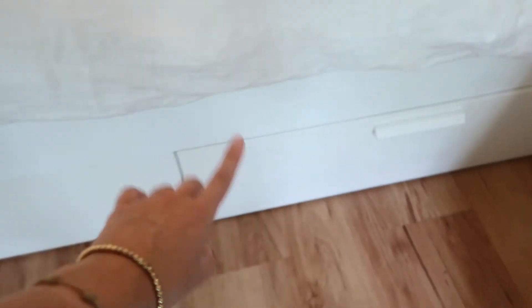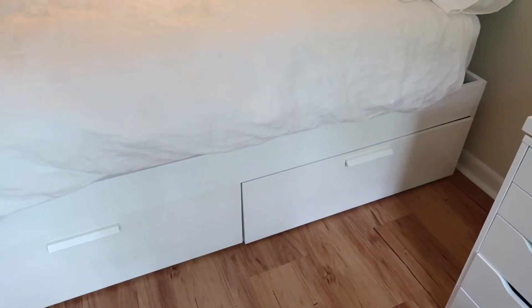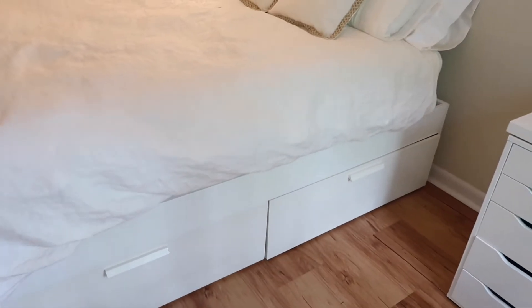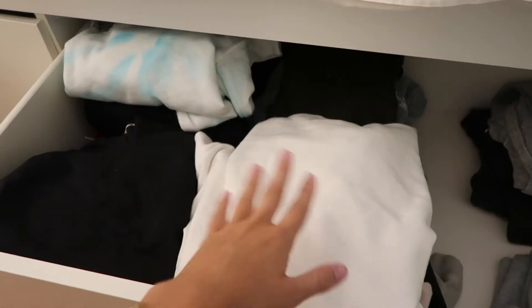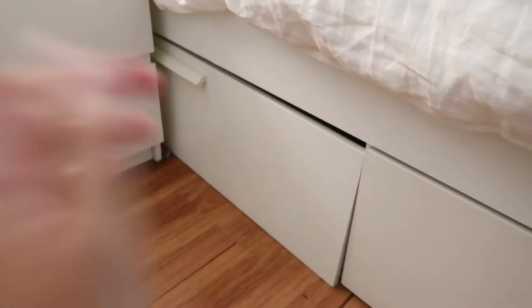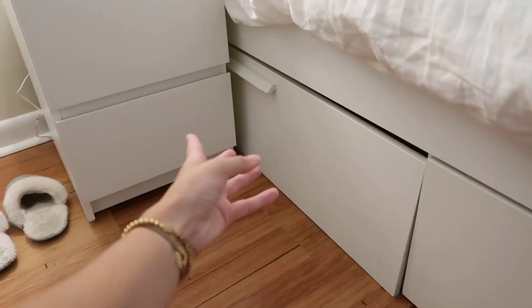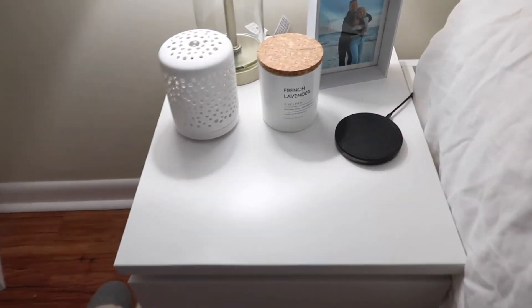This bed frame with the drawers was my roommate's and she gave it to me because she didn't need it in her new room — I'm not sure where she got it but I'll link it down below. On the other side, these four piles are all my sweatshirts and sweatpants. This drawer is empty because I have a nightstand blocking it, but I didn't really need it anyway.